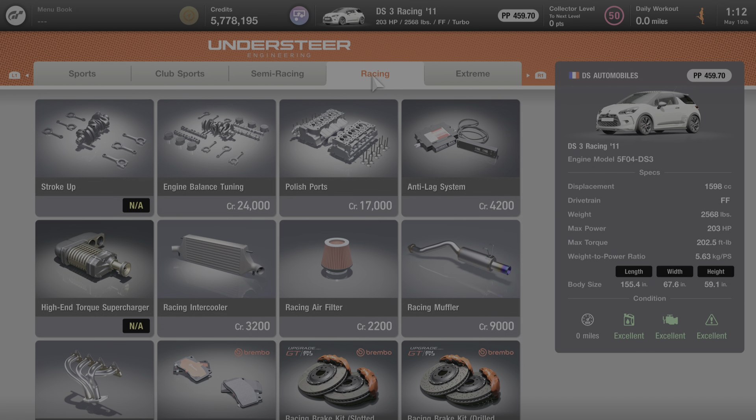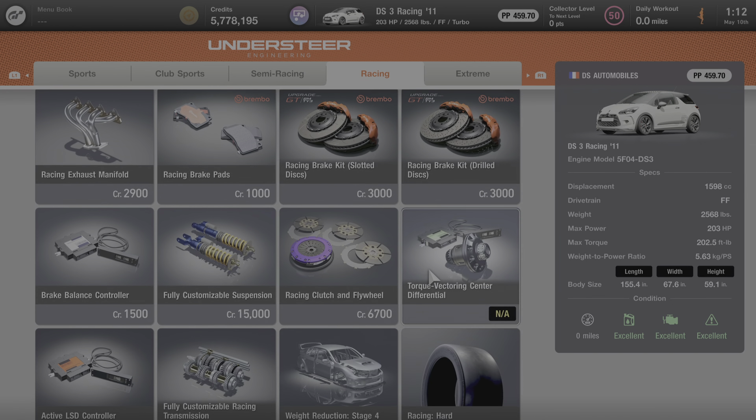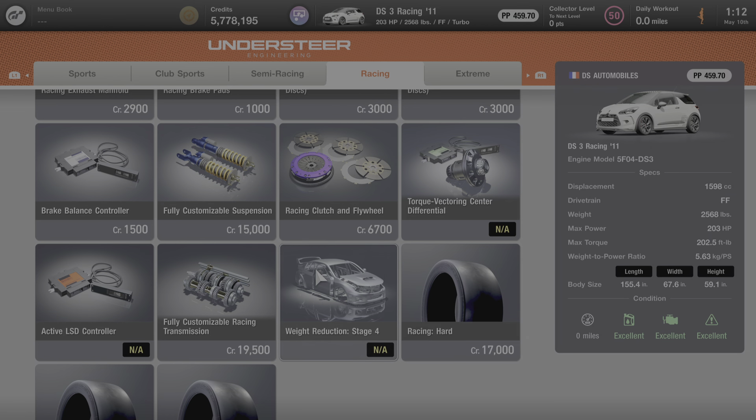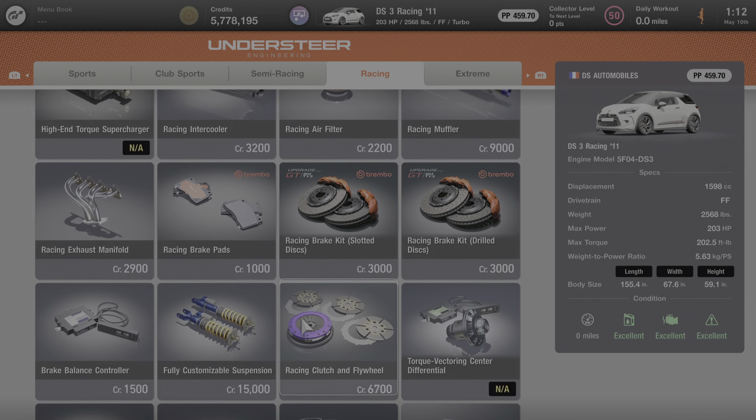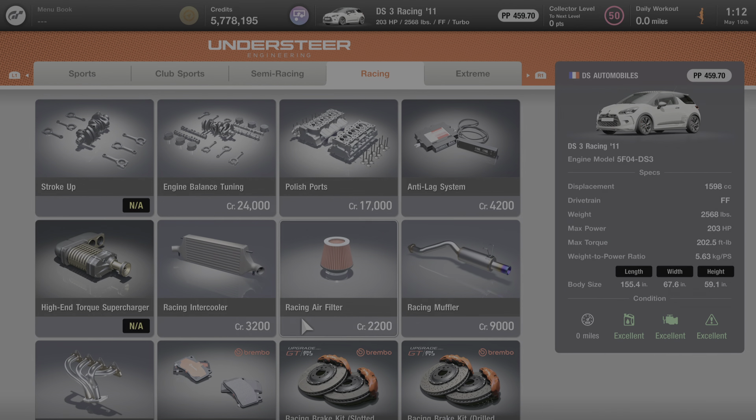Under the Racing category, you cannot add Stroke Up, the high-end torque supercharger, the torque vectoring center differential, the fourth stage of weight reduction, or the active LSD controller. But everything else on this page — which is a substantial amount — is available for purchase and can be added to this car. So there's lots that can be added to the DS3 Racing machine to improve its performance and power and get it ready for the track.